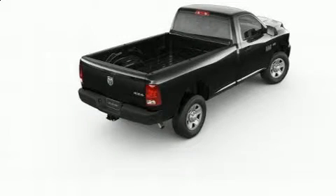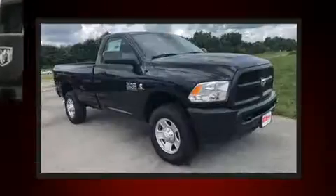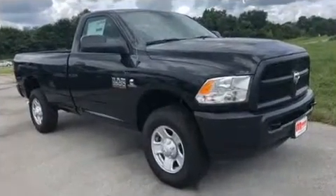Treat yourself to a test drive in the 2018 Ram 3500. This two-door, three-passenger truck is ready to drive off the showroom floor. It features an automatic transmission, four-wheel drive, and a refined six-cylinder engine.